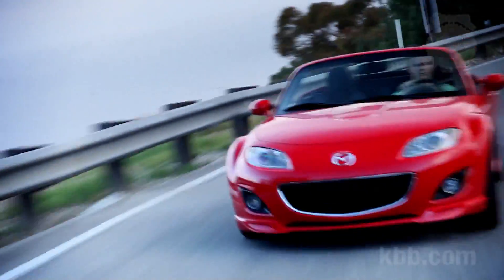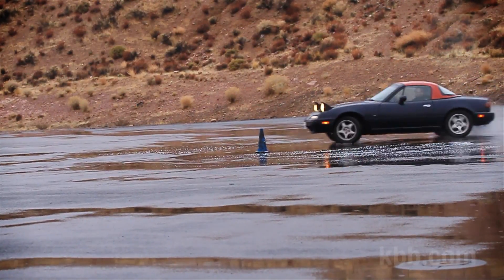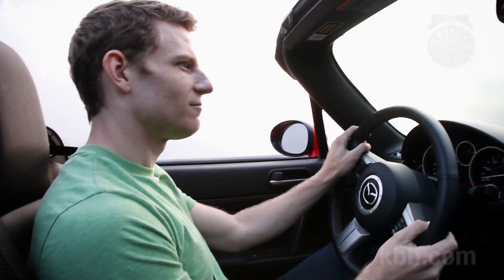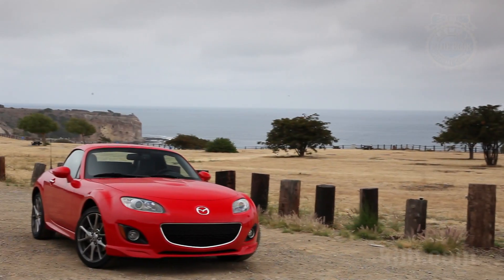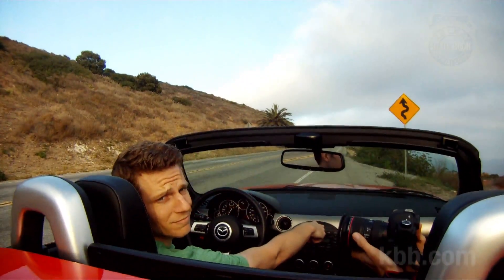Feelings towards the MX-5 are generally positive around the Kelley Blue Book offices, with one editor likening it to the first-generation Miata. He describes it as the kind of car that you can have an emotional connection with — an impressive claim since said editor is 6'5" and barely squeezes in the thing with the top up. That's why the automotive gods made the MX-5 a convertible.